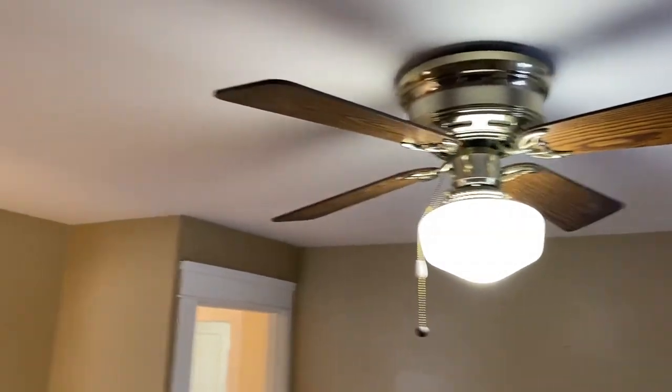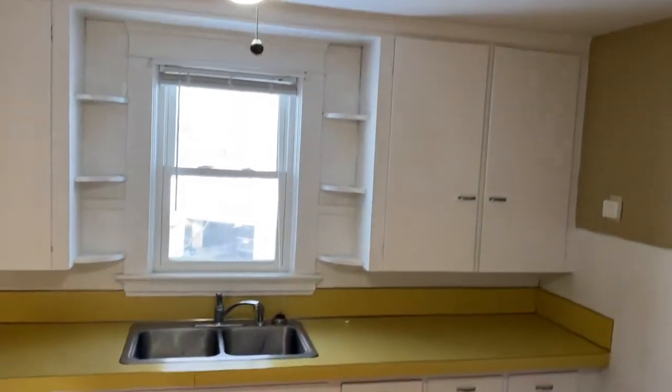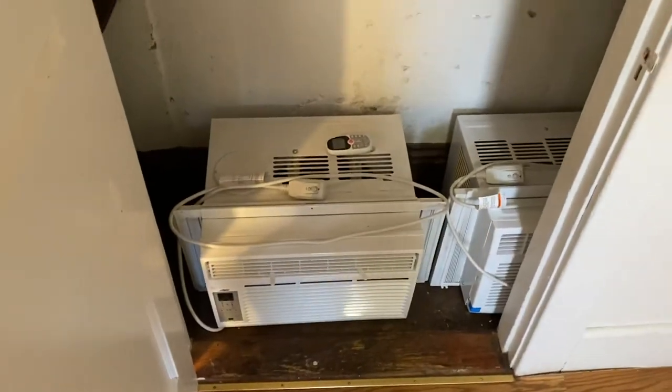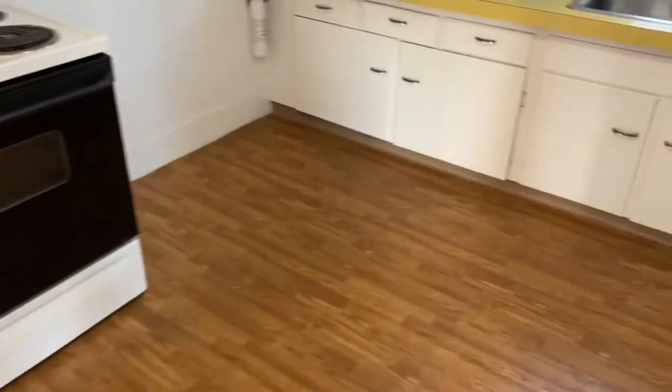We started the tour in the kitchen. Please note the laminate hardwood flooring here, in great shape. We do have a ceiling fan and a light up above, nice paint, two-tone electric stove, and plenty of cabinets and counter space, along with a window in between, and a double bay stainless sink. The large refrigerator is a great addition to the appliances. There are two air conditioning window units designated for tenants' use. Great kitchen, with plenty of space for a small dining set.